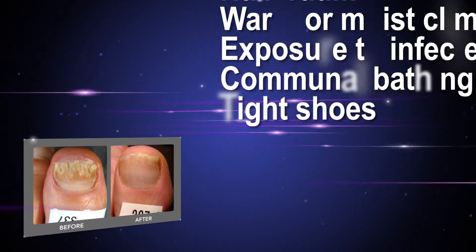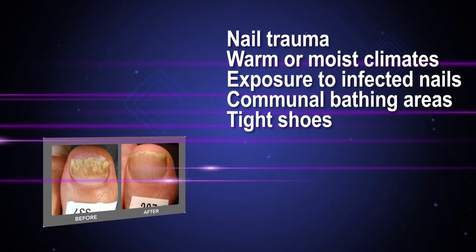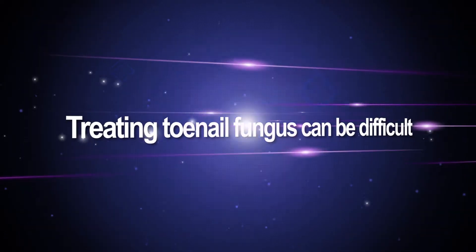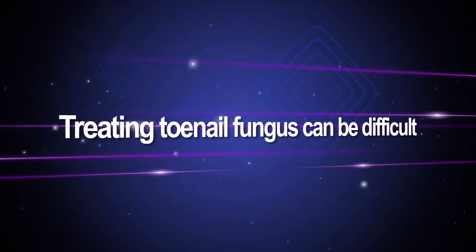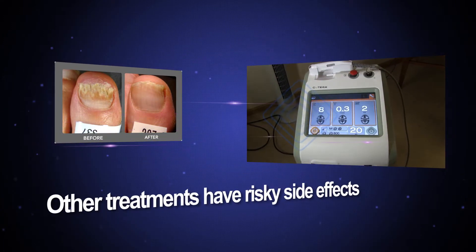Additional risk factors include nail trauma, warm or moist climates, exposure to infected nails in sports, fitness and communal bathing areas, and tight shoes. Treatment of nail infection is difficult because the infection is under and inside the nail, which makes it hard for other treatments to reach and destroy the infection.